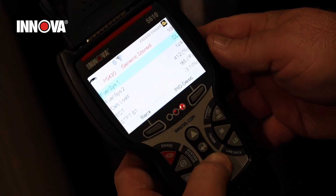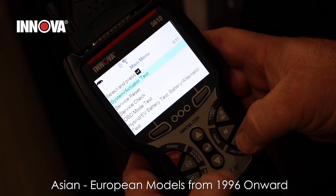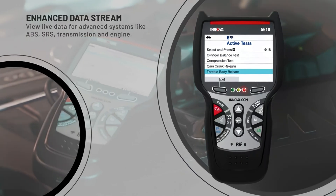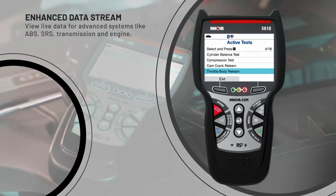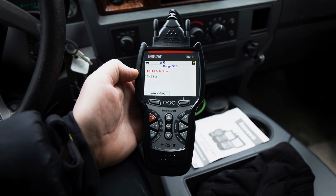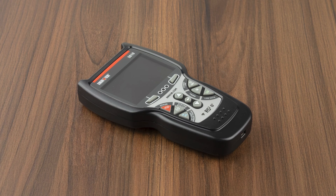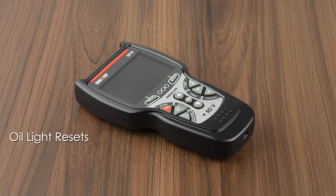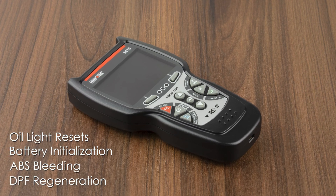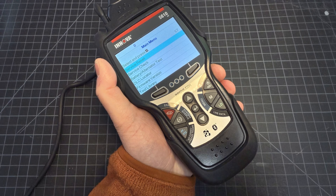The tool supports a wide range of vehicles, including domestic, Asian, and European models from 1996 onward. It offers enhanced diagnostics for systems like ABS, SRS, transmission, and engine, along with live data streaming that displays real-time performance metrics in text or graph formats. The Innova 5610 also includes advanced functions such as oil light resets, battery initialization, ABS bleeding, and DPF regeneration. These features make it a versatile solution for both routine maintenance and complex repairs.